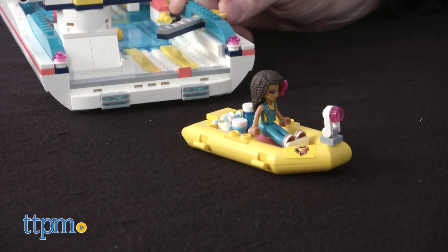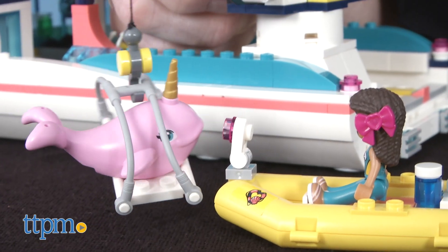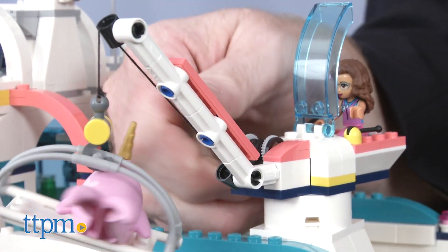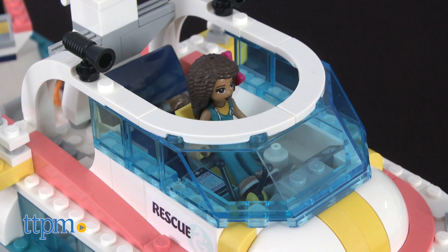There is also a speedboat bay with launching function and a swiveling crane with a stretcher for transporting sick animals. There's also a lookout position and a cockpit area.